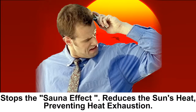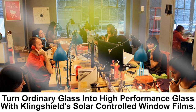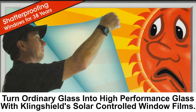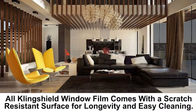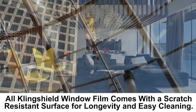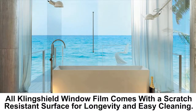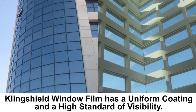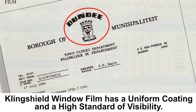Air conditioning costs become prohibitive and personal efficiency drops dramatically. A total solution to these problems is provided by installing Clingshield sun-controlled window film on all your glass areas. Clingshield sun-controlled window film is an inexpensive method of turning ordinary glass into high-performance solar glass.